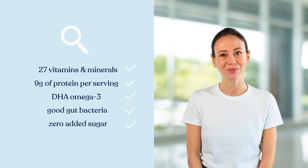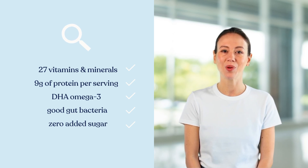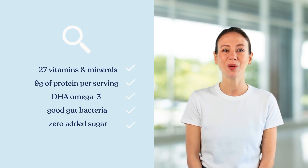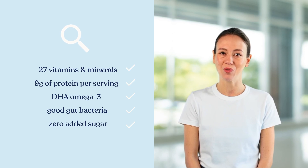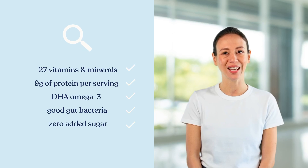Available in three kid-friendly flavors — creamy chocolate, velvety vanilla, and smooth strawberry — our Vita Boost shakes are designed to appeal to children's taste buds, making them an easy and enjoyable way to boost daily nutrition.